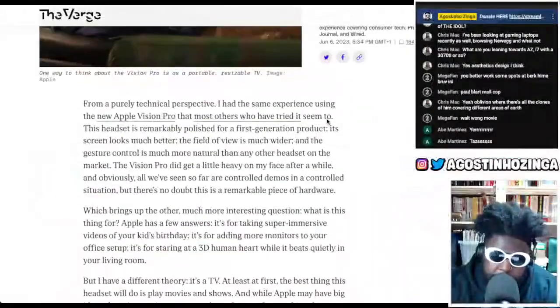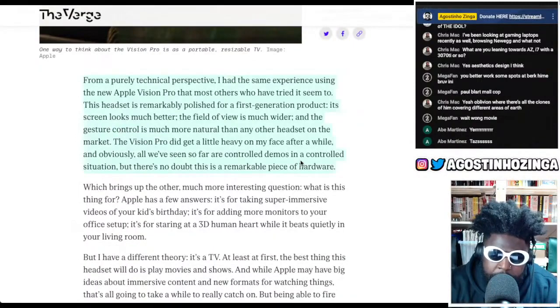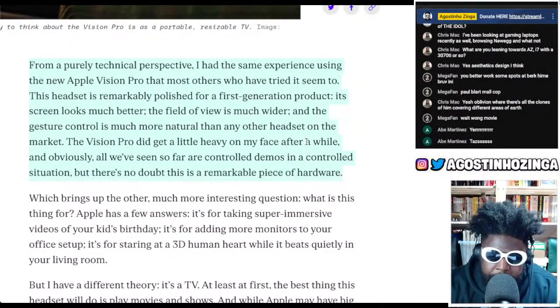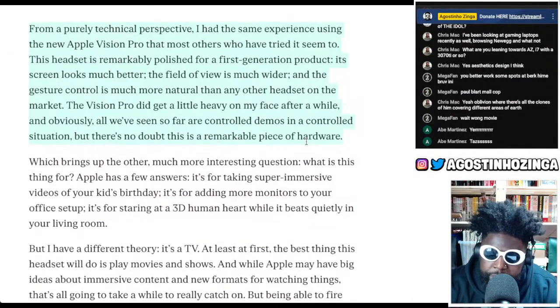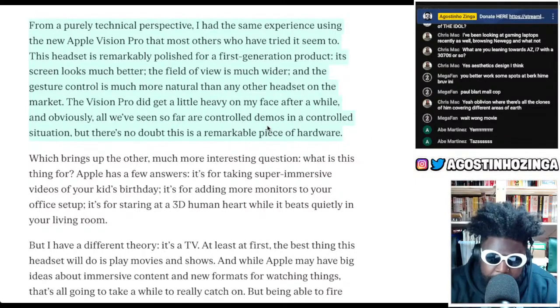I'll quickly read this article from The Verge. It says: 'From a purely technical perspective, the Apple Vision Pro is remarkably polished for a first-generation product. Its screen looks much better, the field of view is much wider, and the gesture controls are much more natural than any other headset on the market. The Vision Pro did get a little heavier on my face after a while, and obviously all we've seen are controlled demos, but there's no doubt this is a remarkable piece of hardware.'